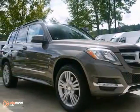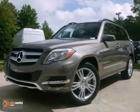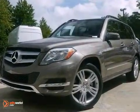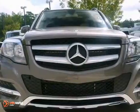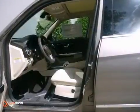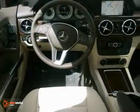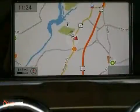Picture yourself behind the wheel of this gorgeous 2013 Mercedes-Benz GLK class and just imagine the possibilities. This classy machine offers premium one package, multimedia package and navigation system. You'll also get heated seats, Bluetooth and a rear view camera.